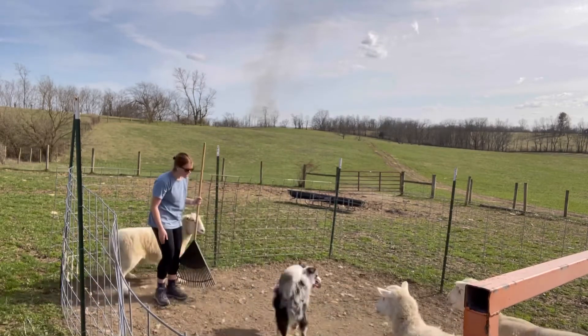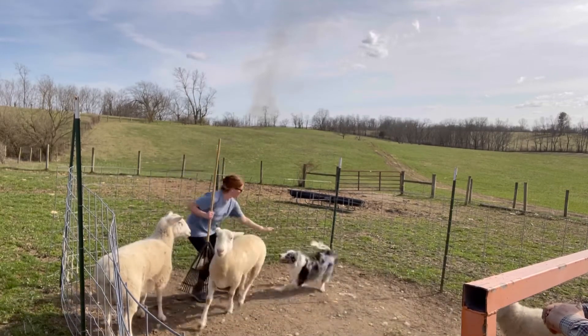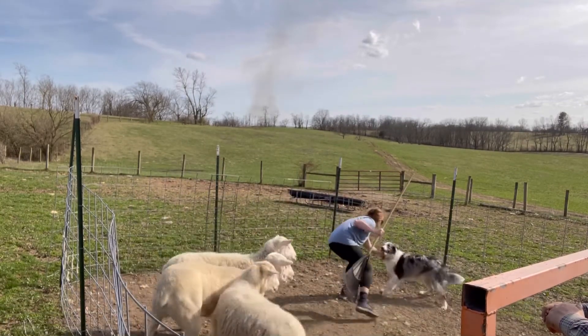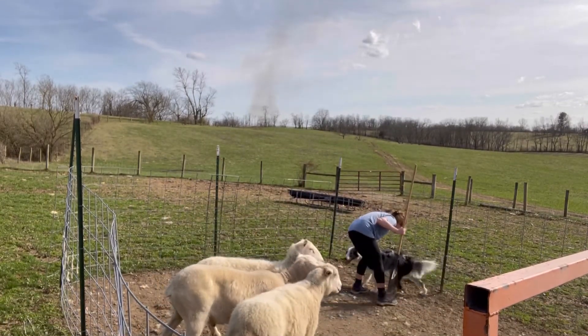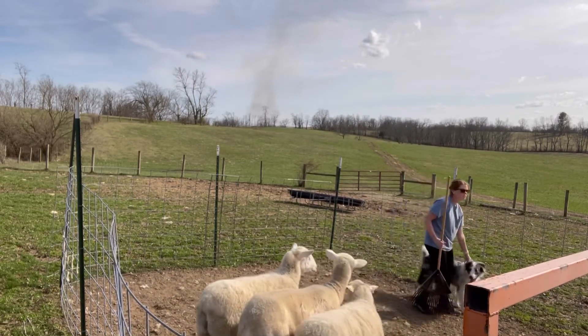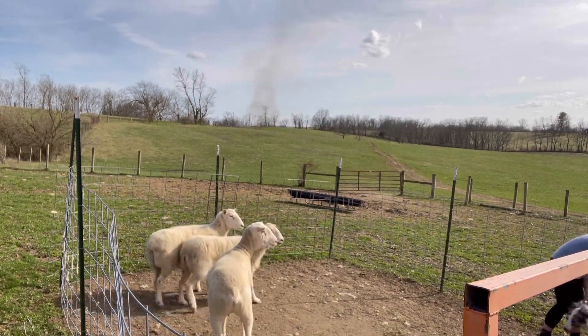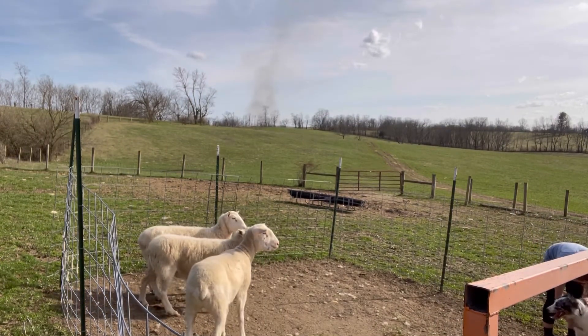I'm trying to use the rake to pin her into a corner to stop chasing the sheep. Eventually, you'll see me put the leash on her and step on it. I do tell her 'enough,' which is our end work, end play cue, and I step on the leash exactly like how I've been doing at our house after our play sessions.